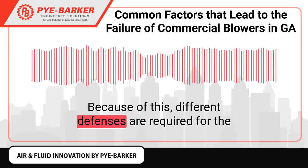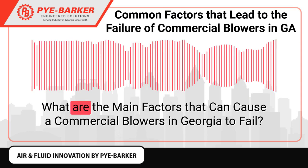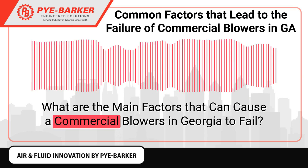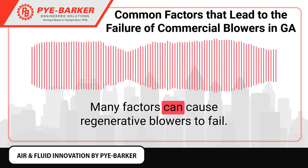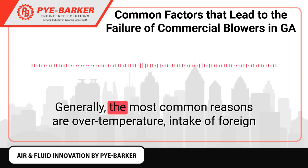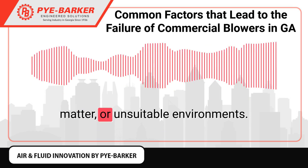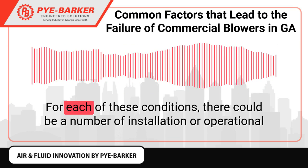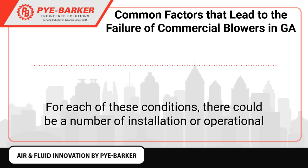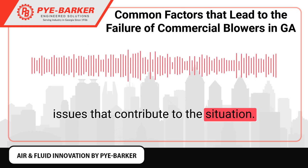Because of this, different defenses are required for the protection of regenerative blowers. Many factors can cause regenerative blowers to fail. The most common reasons are over temperature, intake of foreign matter, or unsuitable environments. For each of these conditions, there could be a number of installation or operational issues that contribute to the situation.